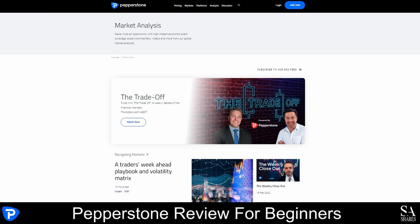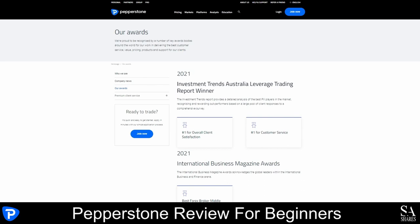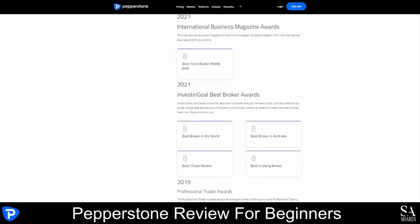Pepperstone has also earned numerous industry awards over its 10 years of operation as a financial broker. Some of their more recent awards include No. 1 for Overall Client Satisfaction and No. 1 for Customer Service by Investment Trends in 2021, the Best Forex Broker of the Middle East by the International Business Magazine Awards of 2021, the Best Broker in the World, the Best Broker in Australia, the Best cTrader Broker, as well as the Best Scalping Broker by Investing Goal Best Broker Awards of 2021, and many more.